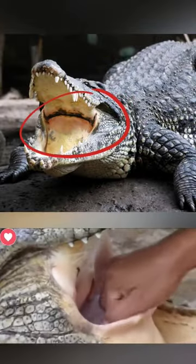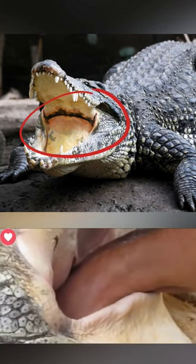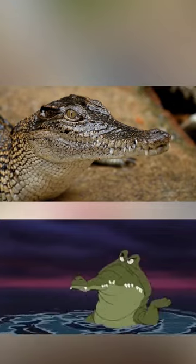Method 2: If its mouth is already on your hand, find the palate, which is the skin covering the back of the crocodile's throat. By pressing continuously on this palate, water will rush in and make the crocodile choke, causing it to release you.